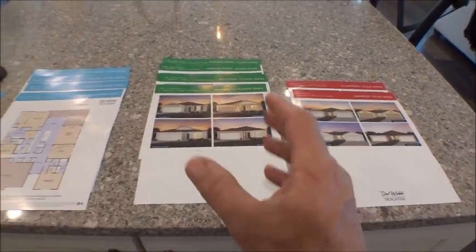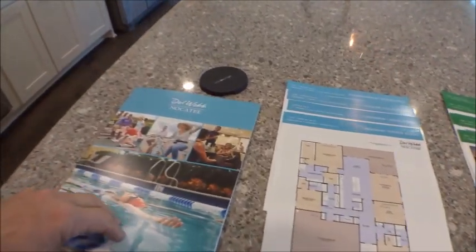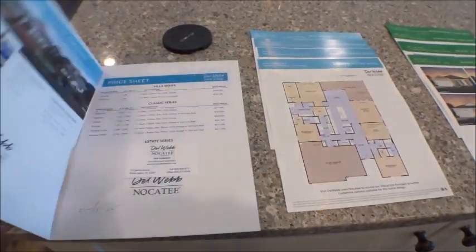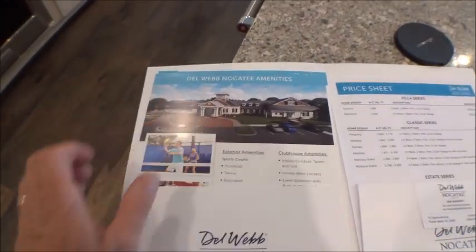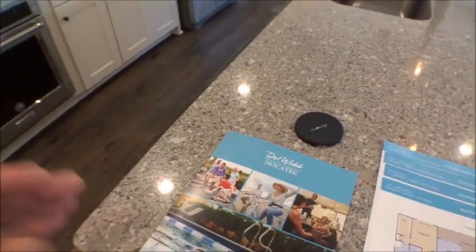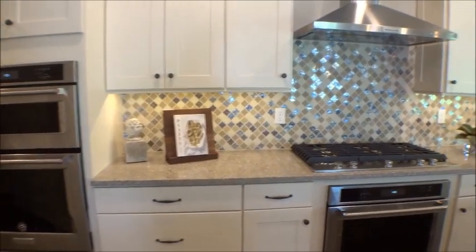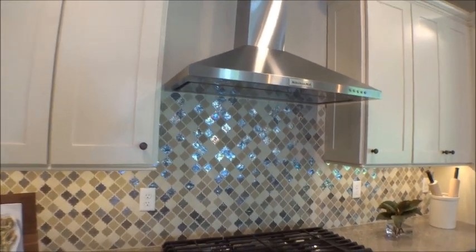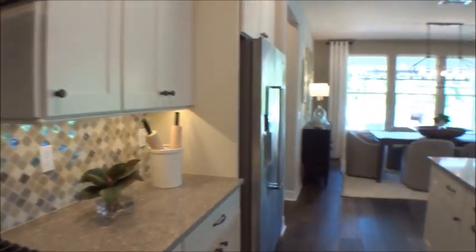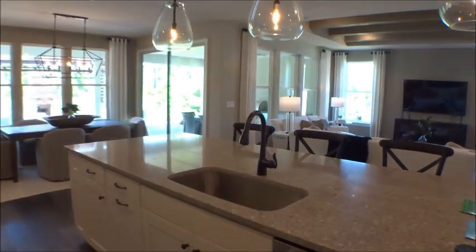You have the Villa series, which are connected homes, then your Classic series, then the Estate series. We won't hold you up too long because we're going to take a tour around the community. You're also going to have a huge state-of-the-art amenity center here at Del Webb Nocatee — the new one — with a full-service restaurant. Pretty cool.